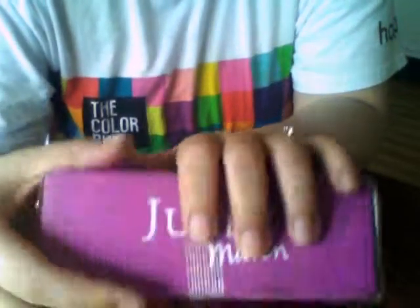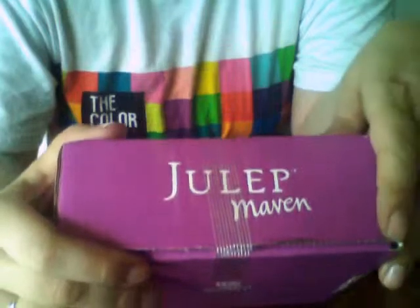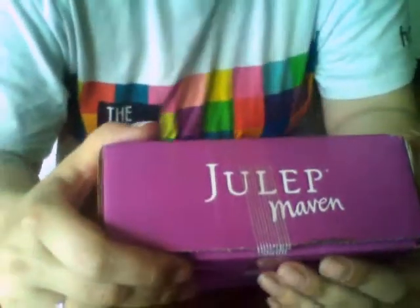Hi everyone, I received my Julep Maven box today, so I'm going to do a reveal and show you what I got.